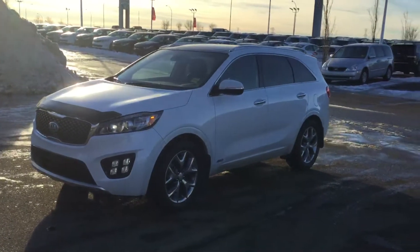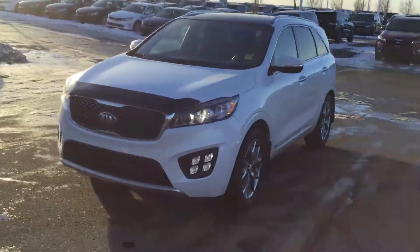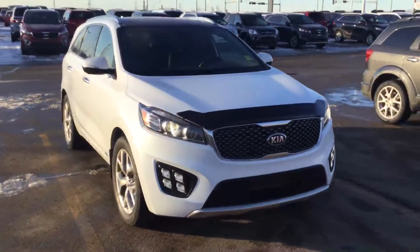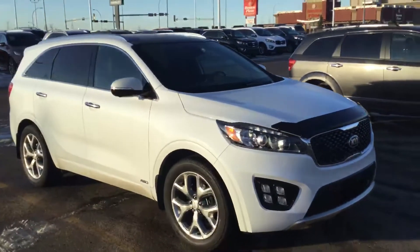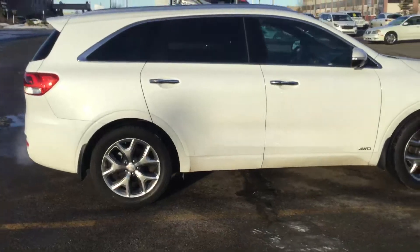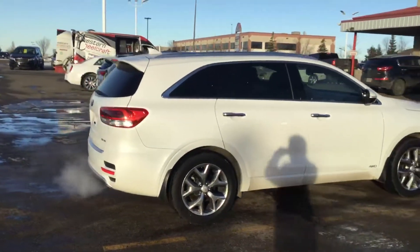Hi Danielle, this is Gary with Sherwood Kia in Sherwood Park. You're looking into this 2016 Kia Sorento. It's in beautiful condition — all-wheel drive, seven-seater. Just give you a little bit of a walk-around video so you can have a good look at it.